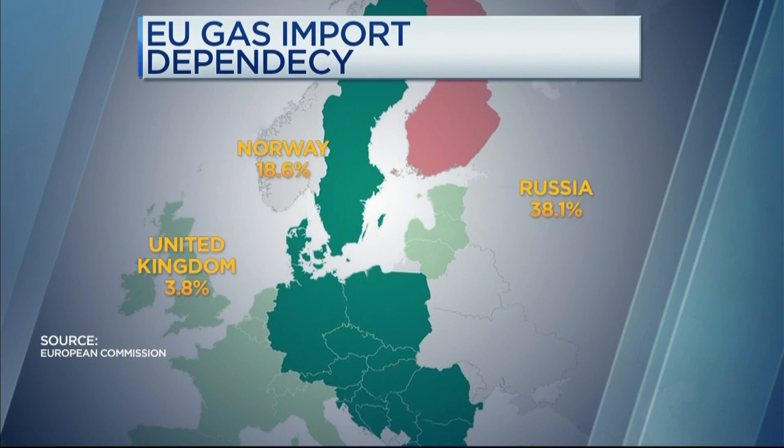Can I ask you about nuclear as well — what role you think it rightfully has in the energy mix going forward? We've just seen a new energy strategy from the UK government that has ambition around wind, solar, and heat pumps, but also talks about eight new nuclear power stations for the UK. Is that the right response?